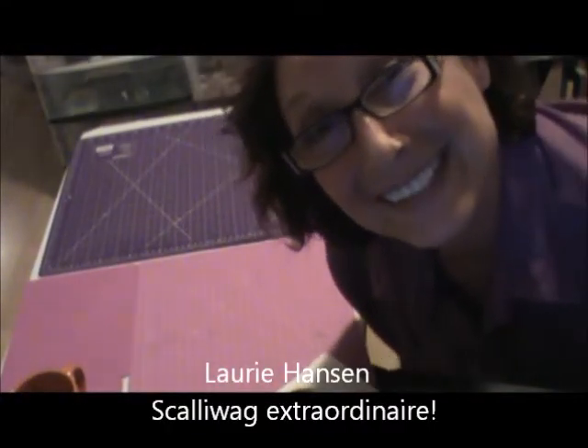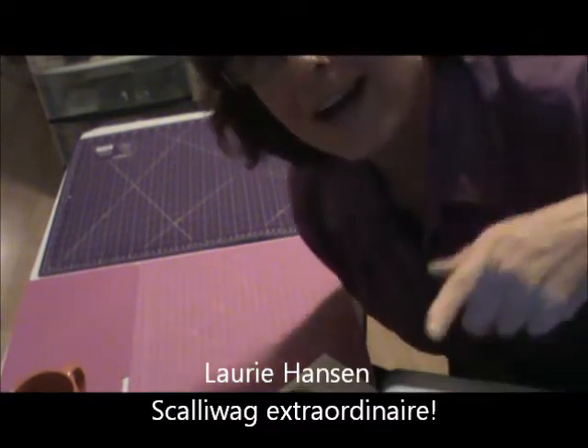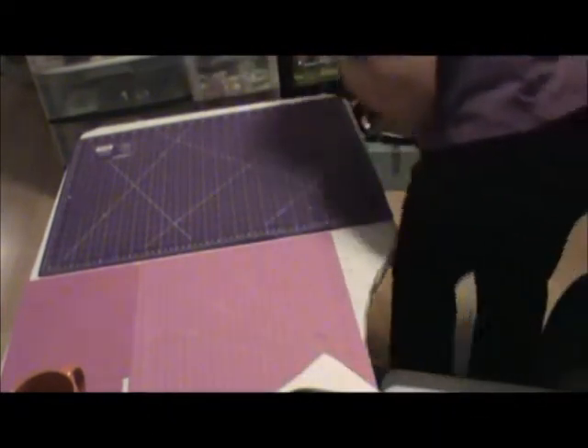Hi, I got a box! Lauren Hanson, you're a scallywag! Yikes! I'm just going to pick it up so you can see the size of this monstrous box.